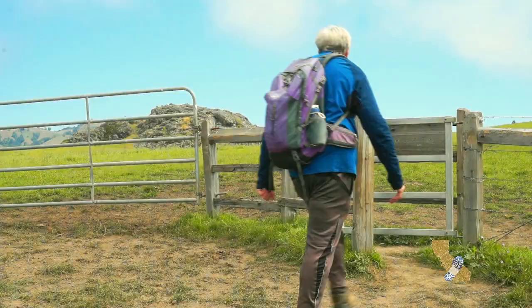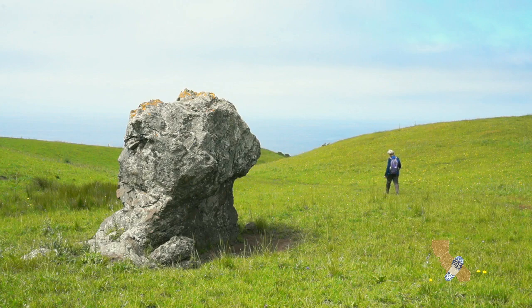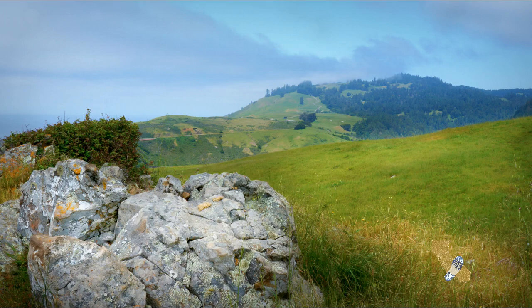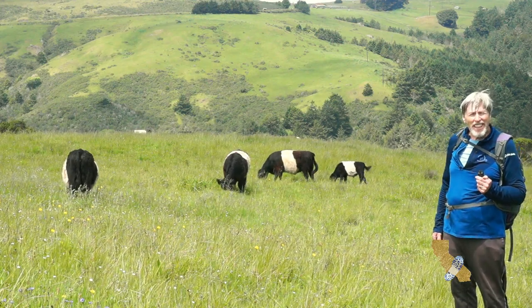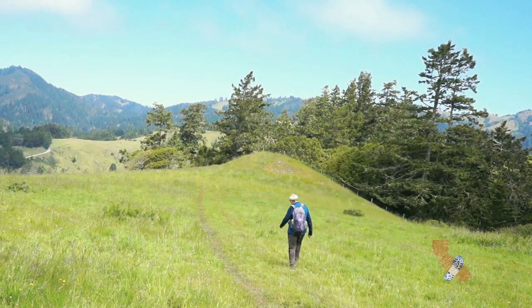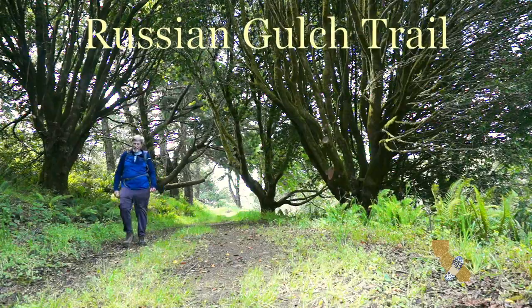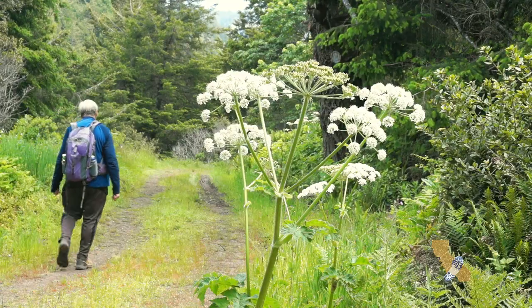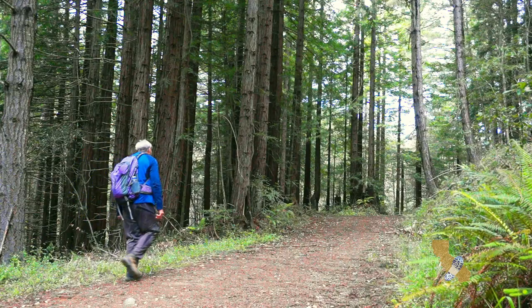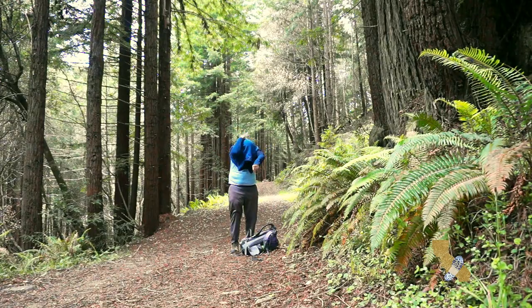Butterflies were everywhere. These cows are like an Oreo cookie. The Russian Gulch Trail goes through a redwood and Douglas fir forest.